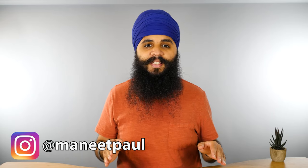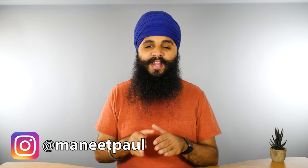My name is Manit Pal Singh. If you're new around here, I post videos every single week about tech and how to use technology to improve your life.